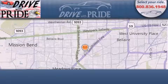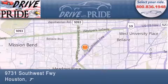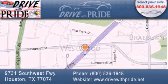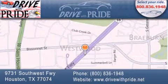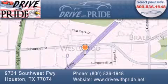Thank you for considering Drive with Pride for your next pre-owned vehicle. We have been serving the Houston area since 1995. If you have any questions, please visit our website, give us a call, or stop by our dealership. We are conveniently located at 9731 Southwest Freeway between Bissonnet and Beltway 8. We look forward to serving you.